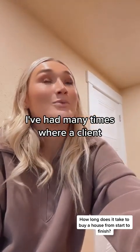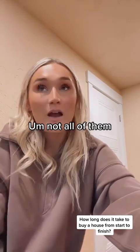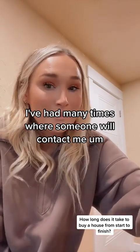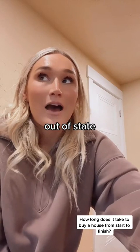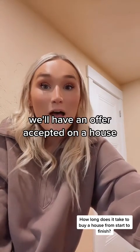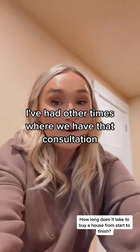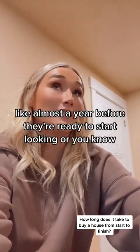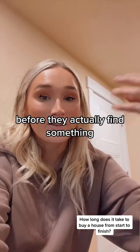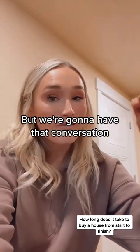Many of our clients are people who are moving here from out of area — say you're someone moving here from another state. I've had many times where someone will contact me out of state, we'll have that buyer consultation, and then within a week we'll have an offer accepted on a house. I've also had times where we have that consultation and then it's almost a year before they're ready to start looking or before they actually find something. So it really just depends on your timeline.